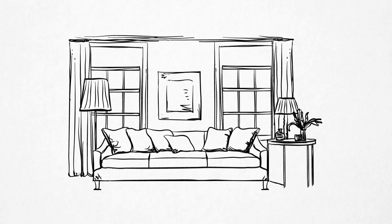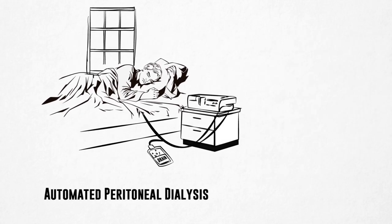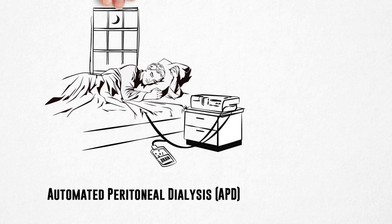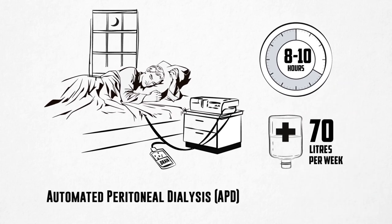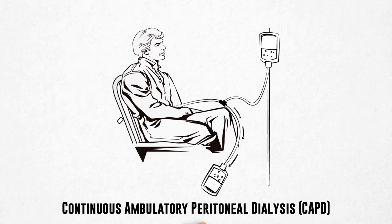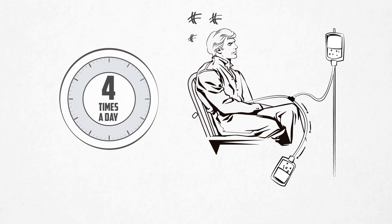On the contrary, peritoneal dialysis is performed at home. Patients using automated peritoneal dialysis, commonly known as APD Cycler, can perform dialysis every night, typically for eight to ten hours a day, and using 70 liters of PD fluid in a week. However, a majority of PD patients perform the therapy manually in a procedure known as continuous ambulatory peritoneal dialysis, or CAPD. CAPD requires three to four exchanges per day.